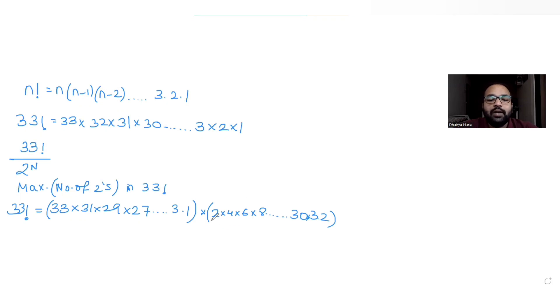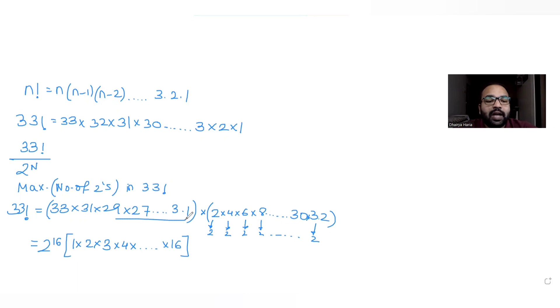From 2 to 32 there are 16 multiples of 2. From each of those we can take out at least one 2, giving us 16 twos. After taking out those 16 twos, what remains in the bracket is 1, 2, 3, 4, … up to 16, since dividing 2 by 2 leaves 1, dividing 4 by 2 leaves 2, and so on — still 16 numbers — plus the entire list of odd numbers which contributes no 2s.